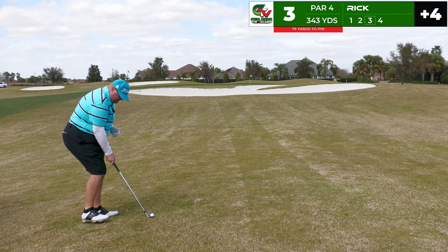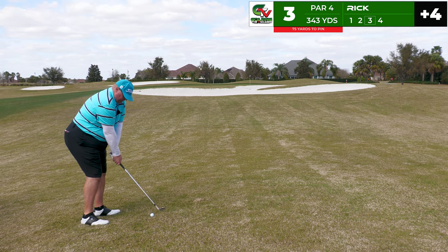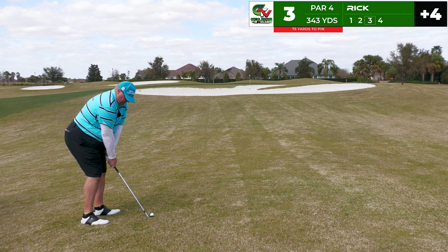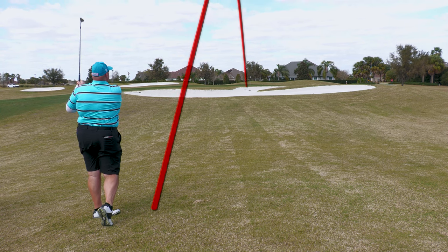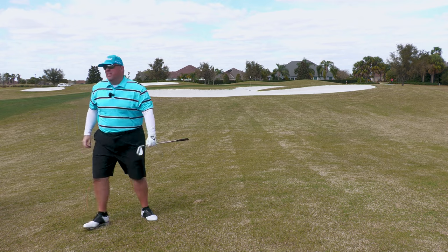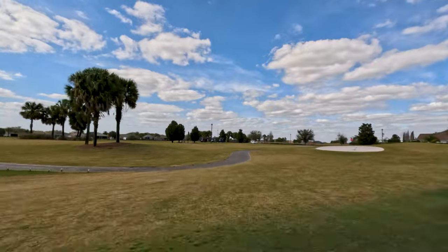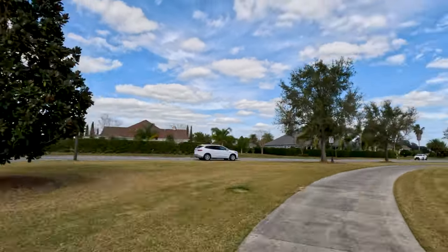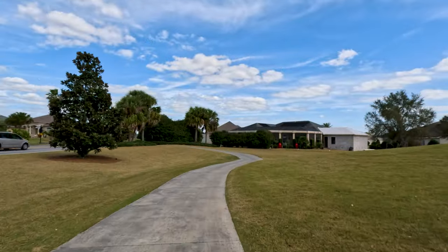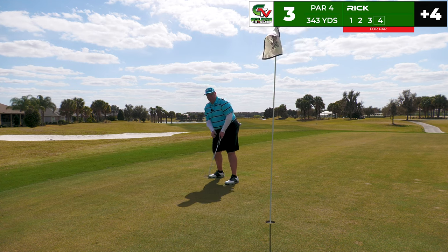75 yards now from the rough — the rough's not too bad, just dormant Bermuda. This is a sand wedge. I feel pretty comfortable: fly the bunker in front of you, get it up high, let it stop soft. And that's exactly what I do — great shot, all over the pin. After painting the flagstick with that wedge, I've got a short putt to try to save par. Get in the hole — yes, we can. Nice par.